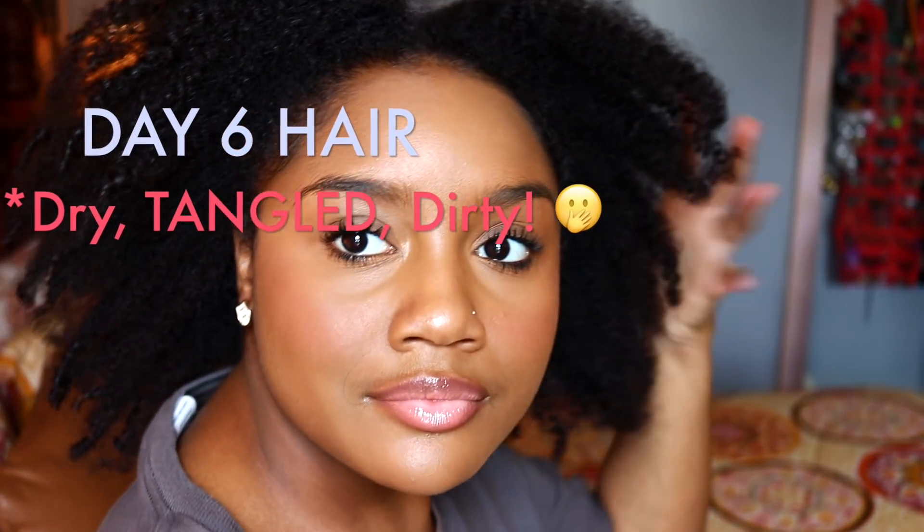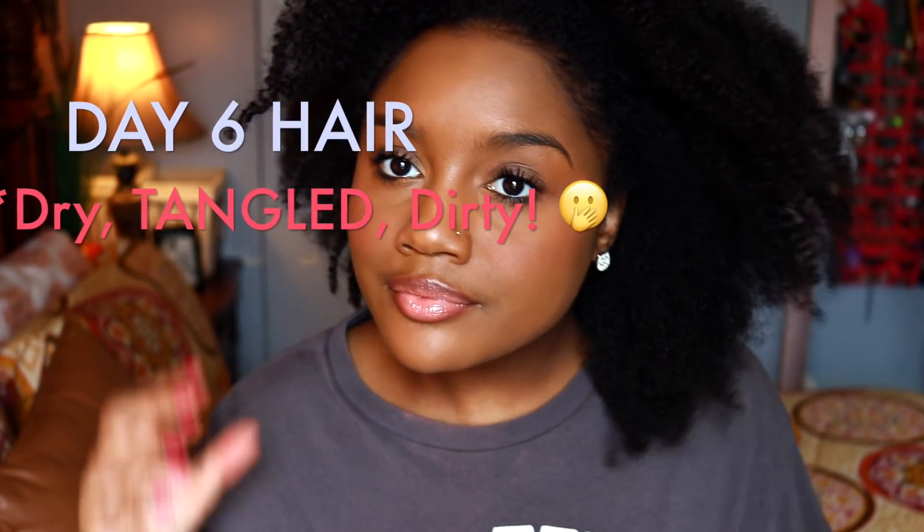This is what my hair normally looks like by the end of the week. It is dry, tangled, and dirty, but we're going to fix that.